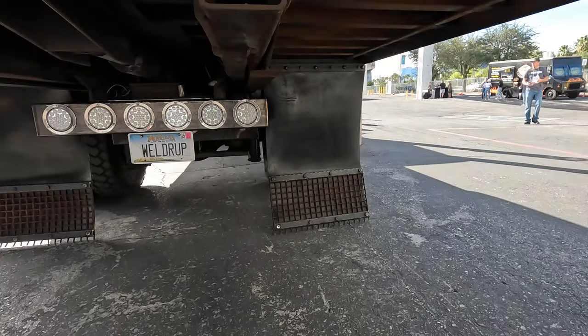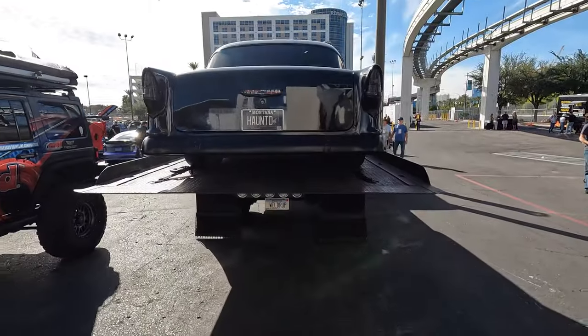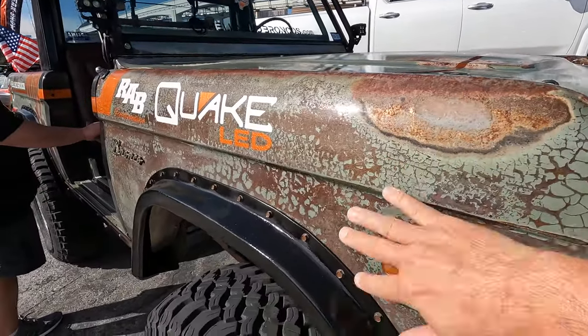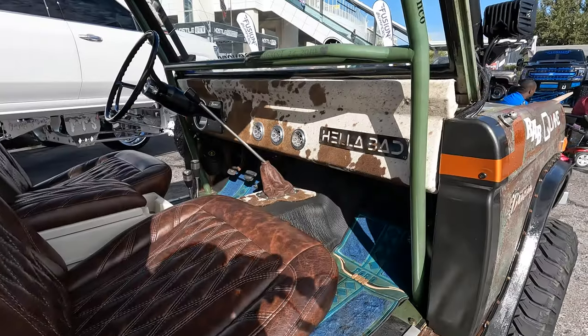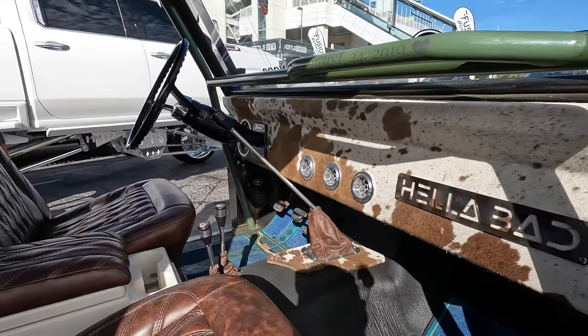This early Bronco has a crazy paint job — it's real rust patina with a high-gloss clear coat on top. This thing looks freaking sweet. It's even got a cowhide dash in it.